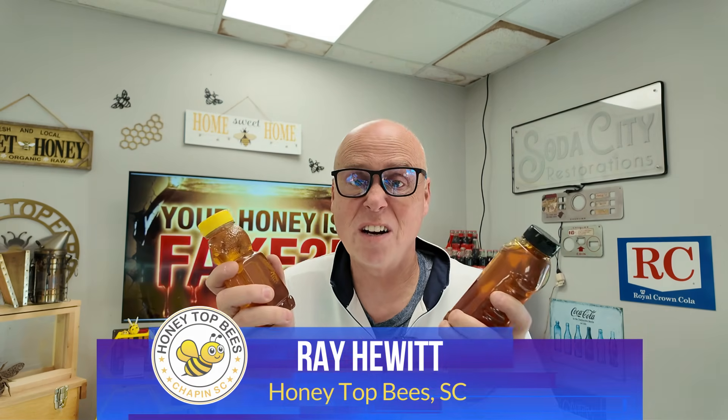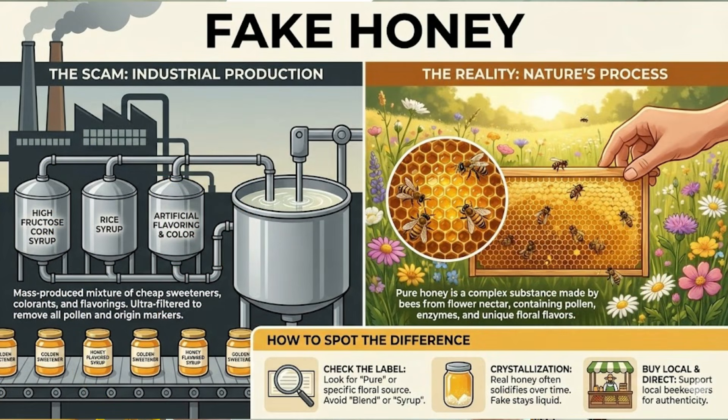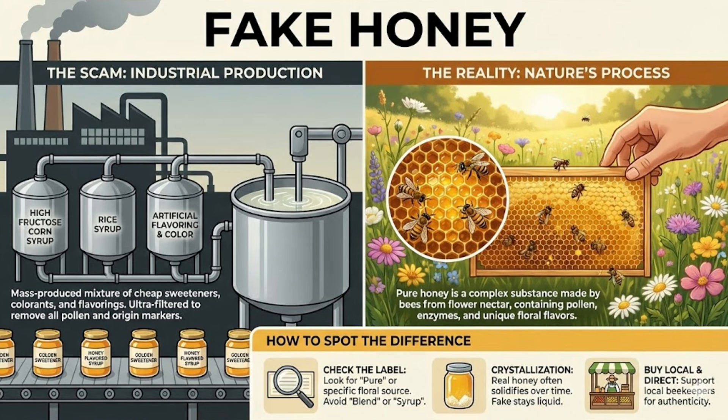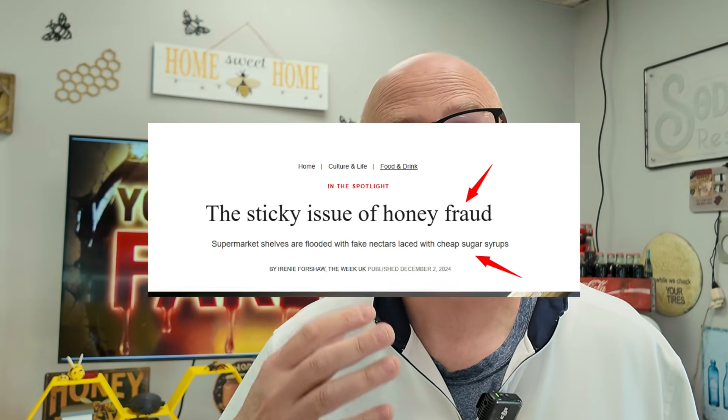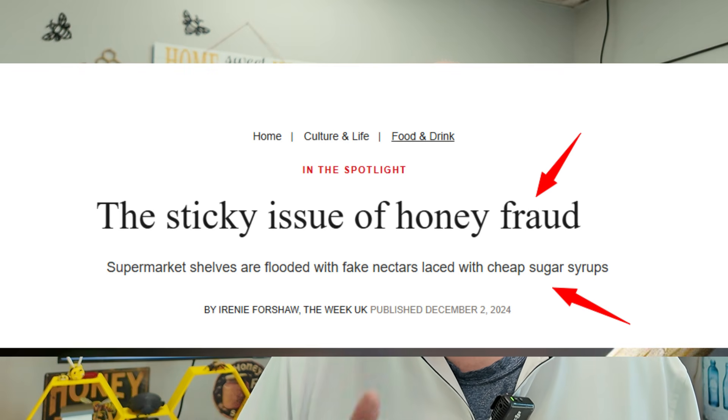These two jars look identical, and to the average shopper they may seem identical — honey is honey after all. But one of these is a complex superfood made by thousands of bees, and the other may be full of rice syrup, beet syrup, corn syrup, or made by bees that were just fed sugar water. Due to extreme filtration, it's becoming easier for people to hide the true identity of honey. Whether you're a beekeeper or a consumer, this video is for you — we're going to look at all of these red flags today.